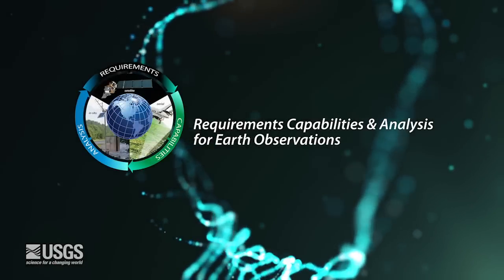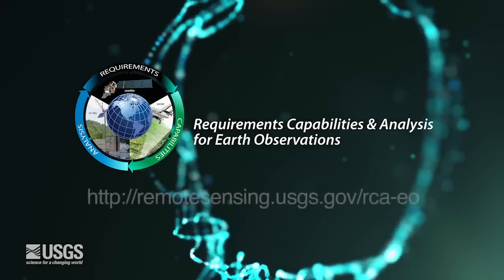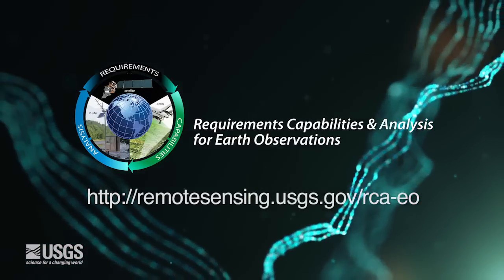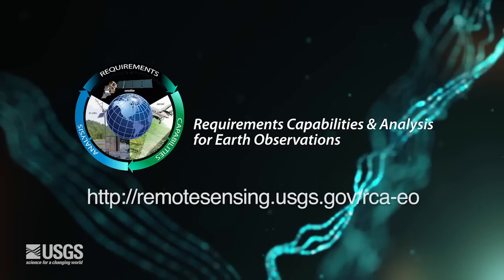We look forward to building this collaborative, integrated capability. We hope you will join us. To learn more, go to remotesensing.usgs.gov/rca-eo.